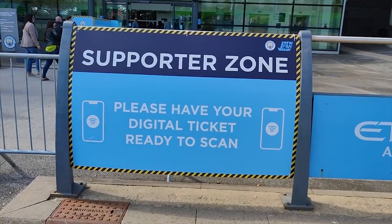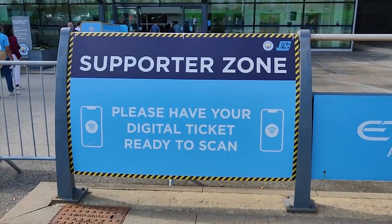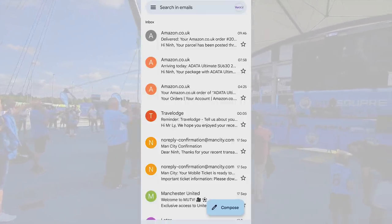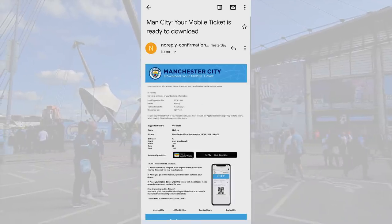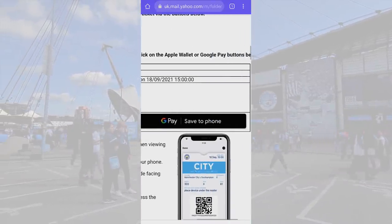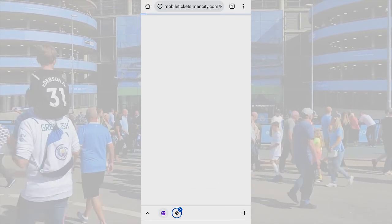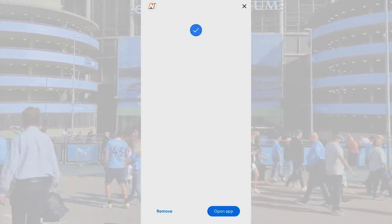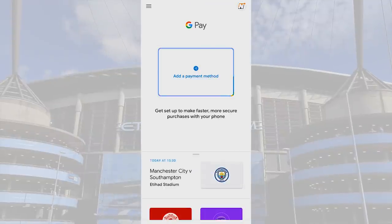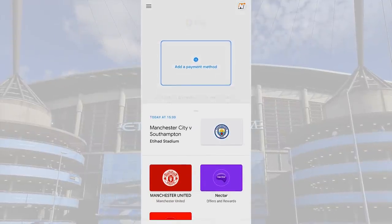Starting this season, Manchester City have imposed that they send tickets directly to your phone. So once you buy a ticket, they'll send you an email with a link to download it to your digital wallet. Simply open up this email and click on the relevant link, either Apple Wallet or Google Pay. This will automatically download the tickets to your Pay app, ensuring that the tickets are yours and yours only and stay away from the hands of the ticket touts.